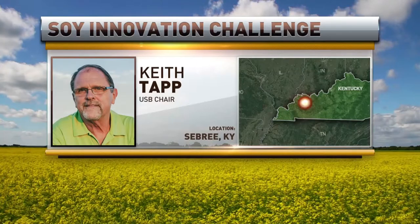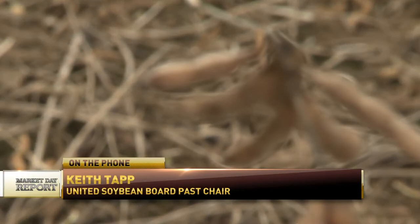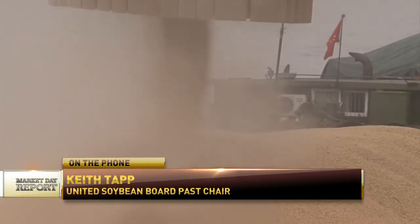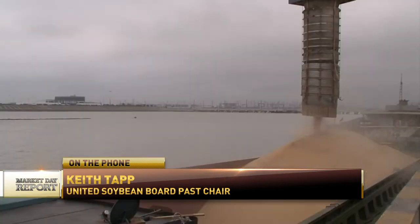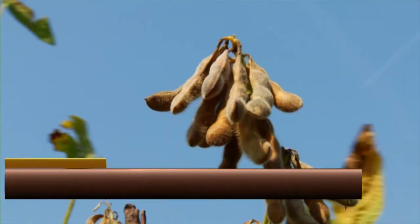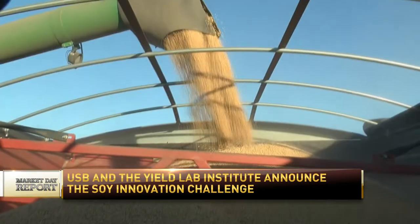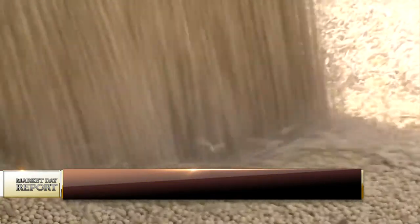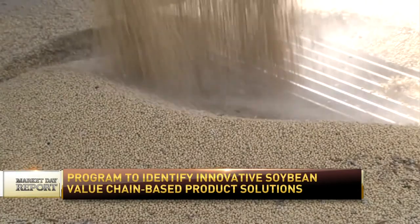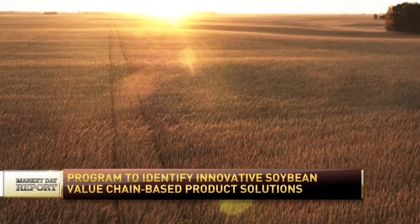To commemorate National Ag Day on March 24th, the United Soybean Board and the Yield Lab Institute announced the Soy Innovation Challenge. The Soy Innovation Challenge calls on ag tech startups and teams to disrupt the current soybean value chain and create value for soybean farmers through innovation and technology. This startup accelerator program will identify innovative soybean value chain based product solutions and support the most promising ones with business coaching and networking, helping get more innovations to market where soybean farmers can utilize them.